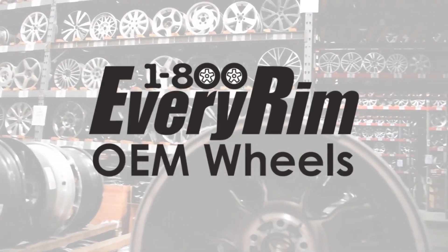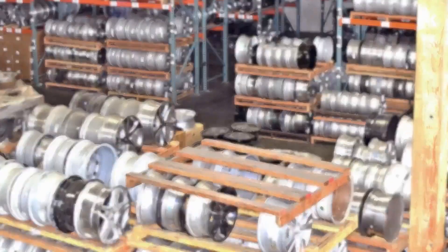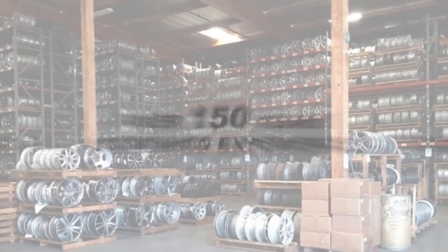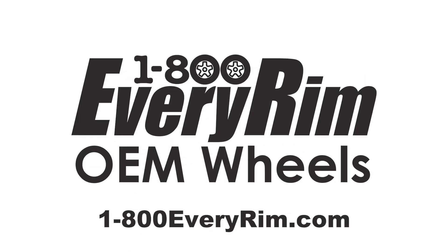At 1-800-EVERY-RIM, OEM wheels with a massive inventory. We buy and sell reconditioned, new takeoff, and used OEM replacement wheels, all backed by over 150 years of combined experience. Text pictures to 951-RIM-TEXT or visit us online at 1-800-EVERY-RIM.com.